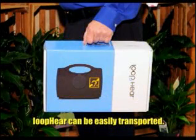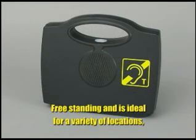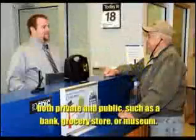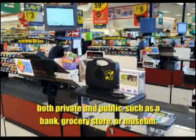This tough but light unit is easily transported and has a built-in rechargeable battery, enabling it to be freestanding and is ideal for a variety of locations, both private and public, such as a bank, grocery store, or museum.